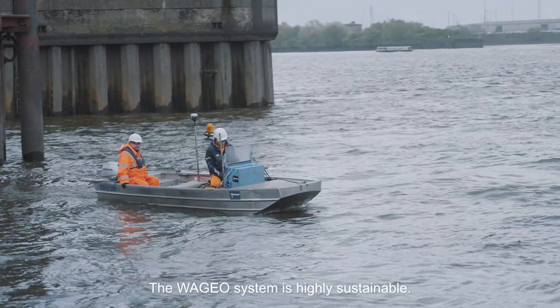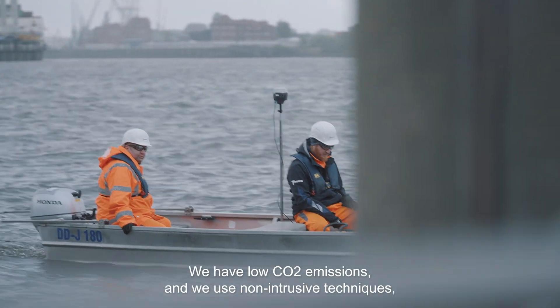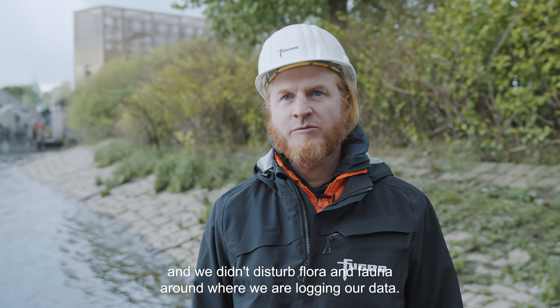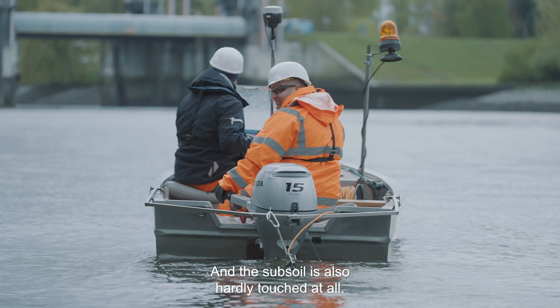The WaGeo system is highly sustainable. We have low CO2 emissions, we use non-intrusive techniques, and we don't disturb flora and fauna around where we are logging our data. The subsoil is also hardly touched at all.